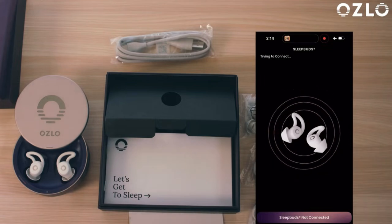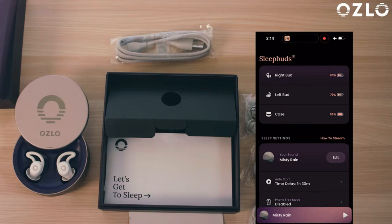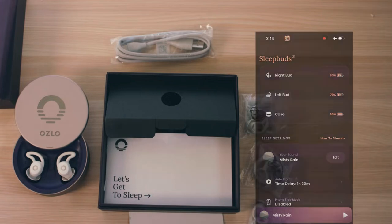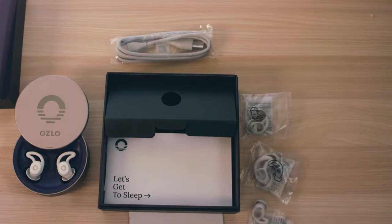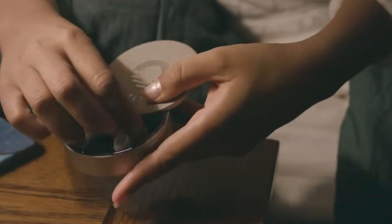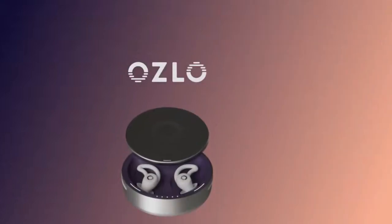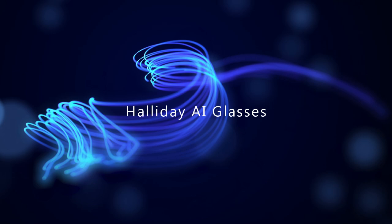The Oslo Sleepbuds are engineered with advanced AI that learns your sleep habits over time — the more you use them, the better they get at creating the perfect sleep environment. If you're looking to improve your sleep quality with a gadget that's both innovative and stylish, these sleepbuds might be exactly what you need.